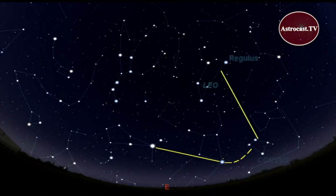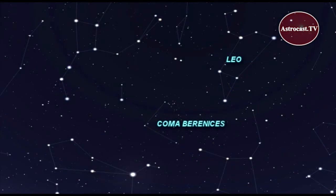Finally, leap back to the constellation Leo with the bright star Regulus at its heart. You leap to Leo. Next to Leo is the small constellation Coma Berenices. With the naked eye under dark skies, you should be able to spot the Coma Star Cluster right here.